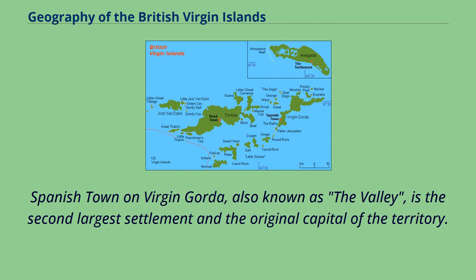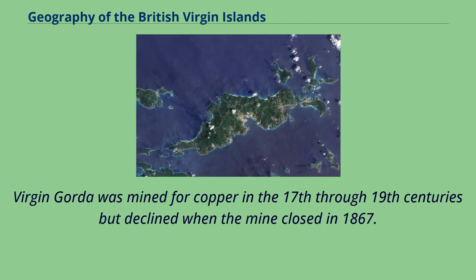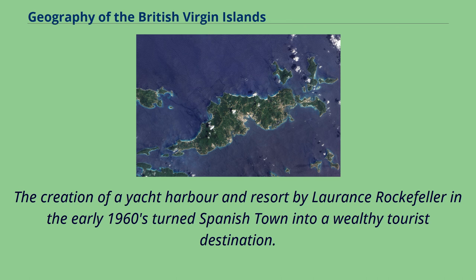Spanish Town on Virgin Gorda, also known as the Valley, is the second-largest settlement and the original capital of the territory. Virgin Gorda was mined for copper in the 17th through 19th centuries but declined when the mine closed in 1867. The creation of a yacht harbor and resort by Lawrence Rockefeller in the early 1960s turned Spanish Town into a wealthy tourist destination.